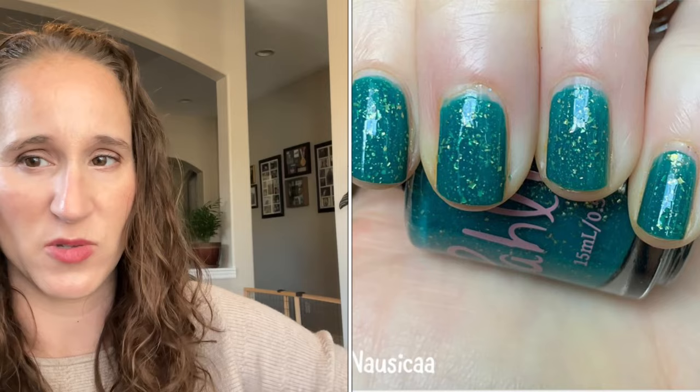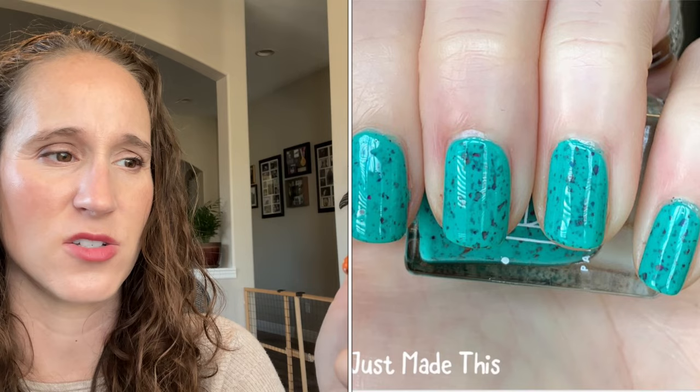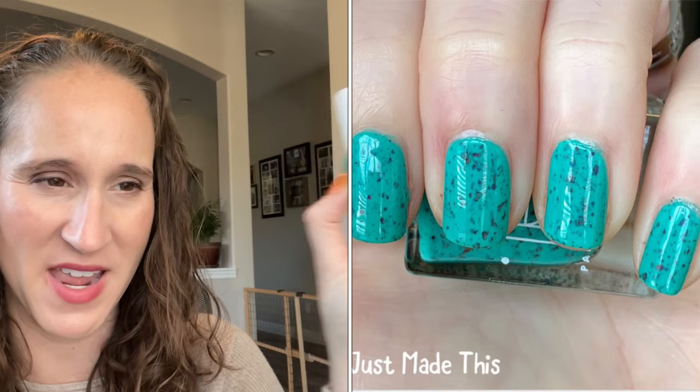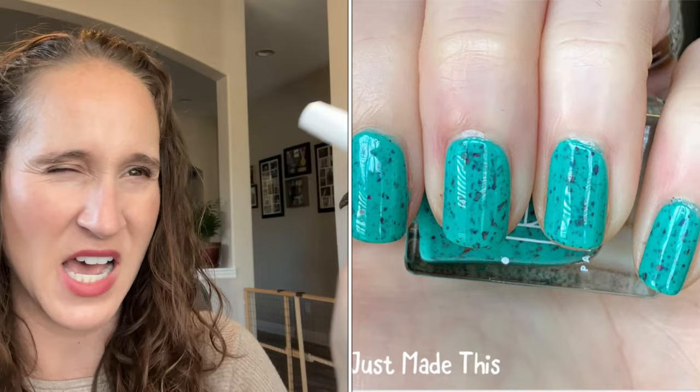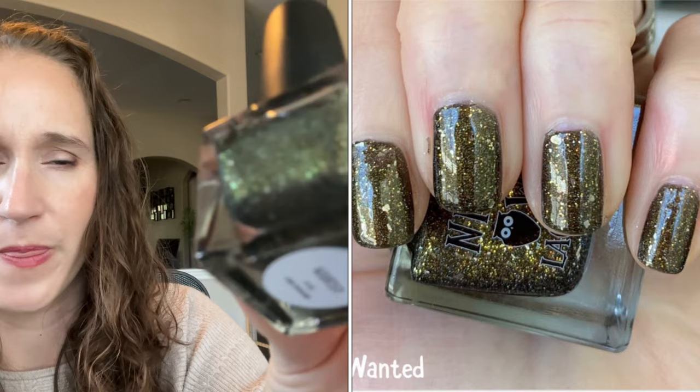Then we have Painted Polish — this one is Just Made This. I remember this one was from PPU either last year or the year before, and everyone was talking about it. I think she had something happen — she didn't get the pigments in time or something — and so on the cuff she made this one for PPU and called it Just Made This. Really pretty. Then Night Owl Lacquer — this one is Wanted. Look at that, pretty. I have so many untried Night Owls — it's kind of ridiculous, Night Owls and Bee's Knees Lacquer.